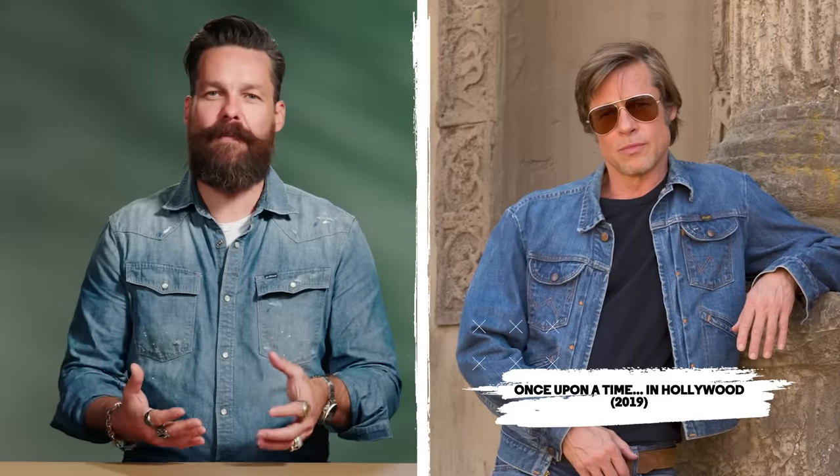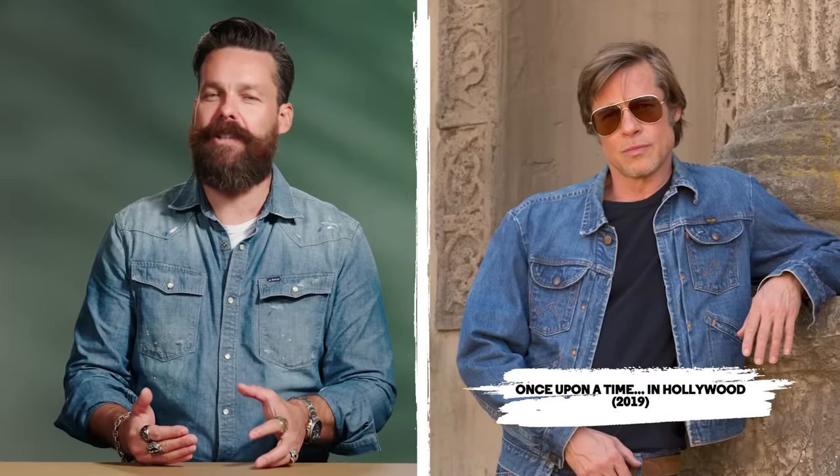In 2019, Once Upon a Time in Hollywood told the story of the golden age of Hollywood in 1969. Brad got to grow his hair back out for a perfectly fitting role as a stuntman, transitioning away from the Mad Men era into more of that 70s grown-out, longer shapes. He really hit a completely authentic look with this one, and I think it also came in line with how he feels most comfortable.